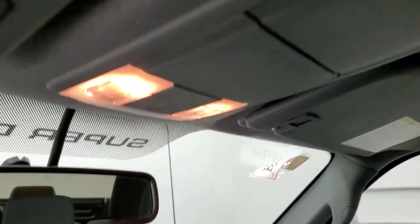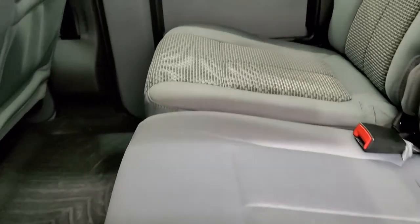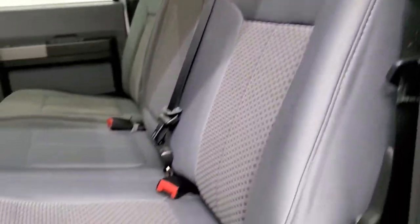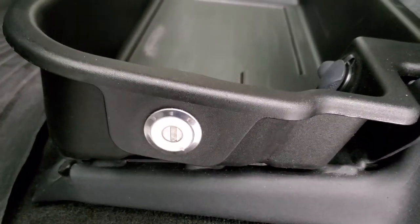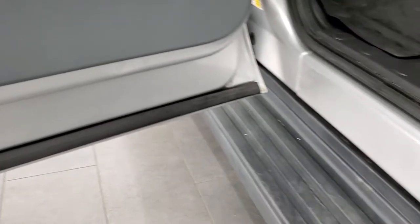The headliner is in really nice condition. You do get side curtain airbags and map lights up there. Back seats are just as clean as the front seats — no rips or tears back here. It does have the fixed glass rear window. There is a lockable storage compartment underneath the back seats that locks with the ignition key. WeatherTech floor mat back here as well, storage behind the seats, latch tether anchors, and child safety locks on the back doors.